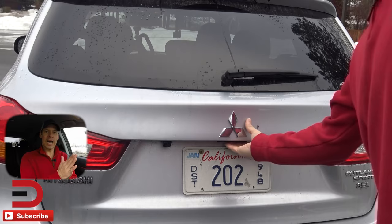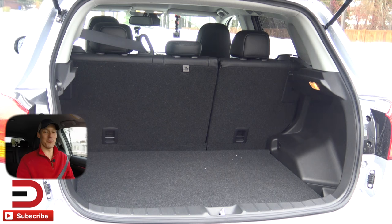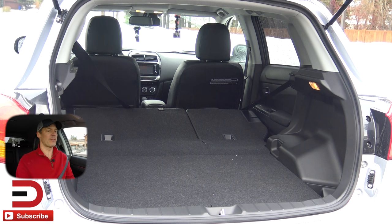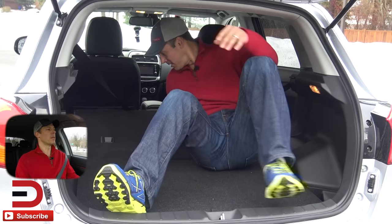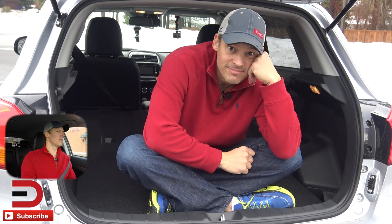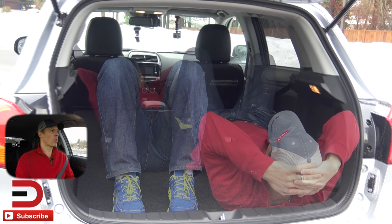For cargo volume, behind the back row of seats you're looking at 21.7 cubic feet, and I'm using myself as the demo getting in there. You can fold the seats down in a 60-40 split, increasing it to 49.5 cubic feet of cargo volume. That's pretty good for a compact SUV. I was able to fit a four-by-five whiteboard back there, plus camera equipment and a light kit. Groceries are no problem either.